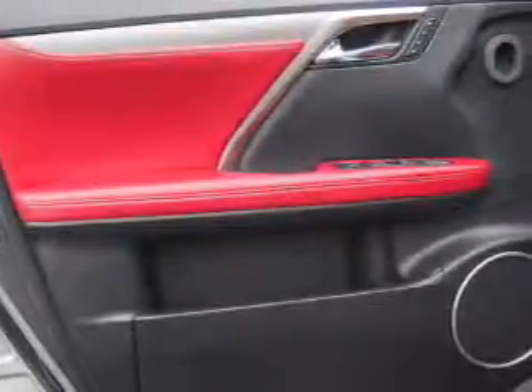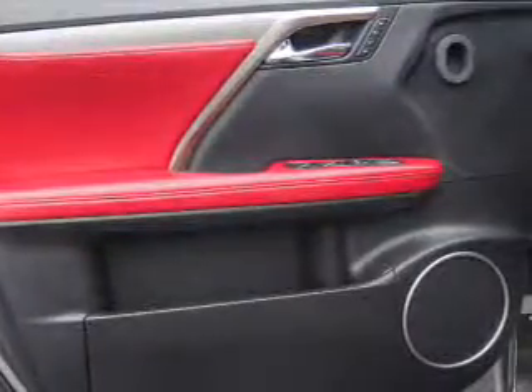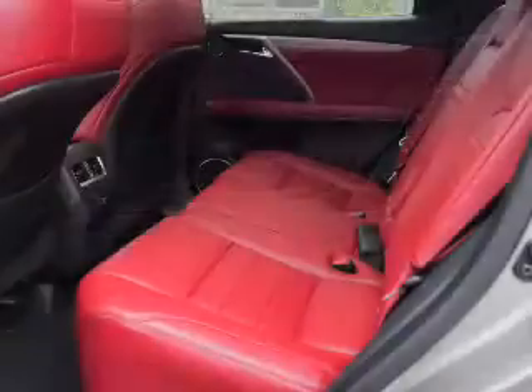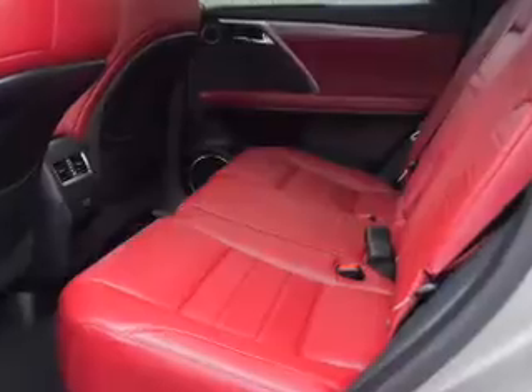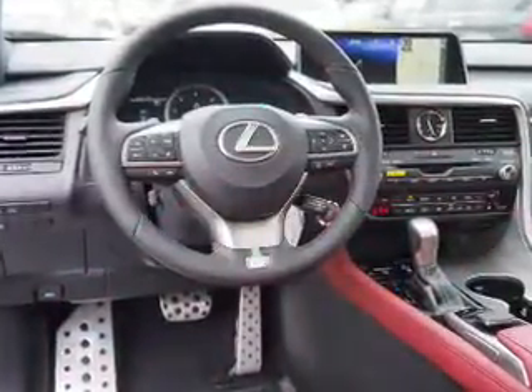Inside you'll find Bluetooth connectivity, digital radio, Sirius XM satellite radio, an auxiliary input, steering wheel controls, a premium sound system, push button start, automatic climate control, a backup camera, curtain head airbags. Great quality at a great price.